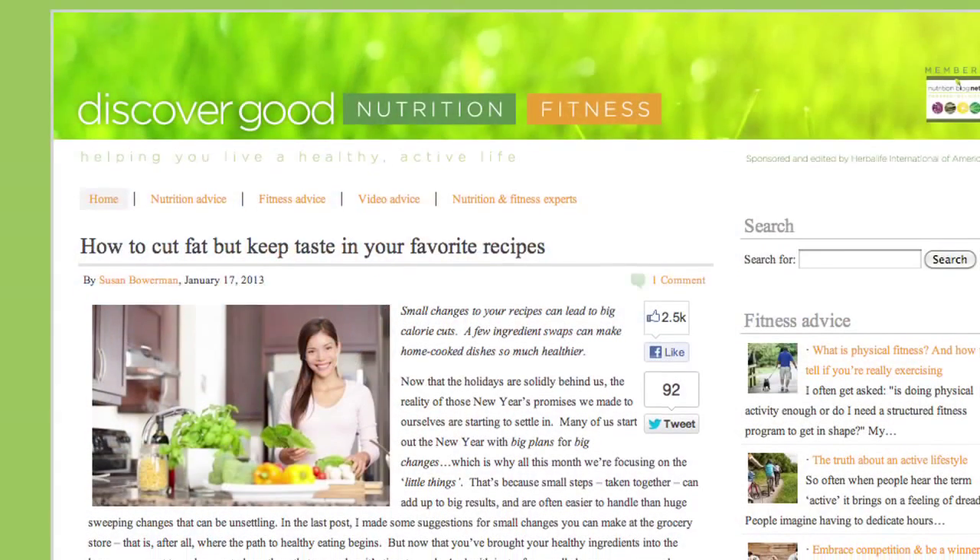If you want to know more about which foods make up each of the seven colors of health, you can find them posted on discovergoodnutrition.com.